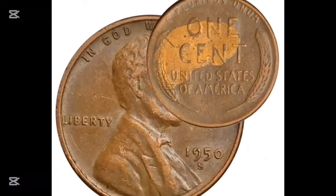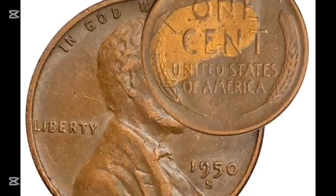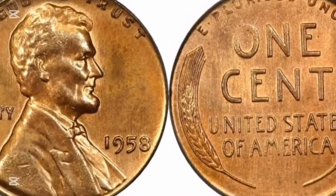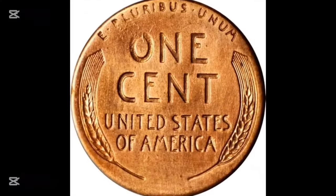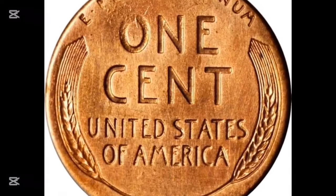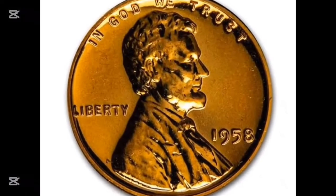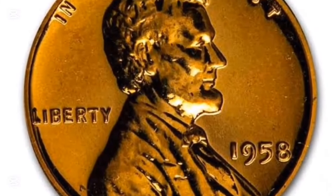A Cuban one-cent blank was unintentionally used to strike this 1958 coin. A blank simply denotes the metal blank on which the coin has been struck. You can tell because this coin weighs 2.44 grams, while it should weigh 3.11 grams. The U.S. Mint accepts a 10% tolerance in weight, meaning your coin's weight can be 10% greater or lower and still be regarded as acceptable. This coin fetched $1,110 because it was produced on a Cuban one-cent blank. Keep it safe if you have one, since its condition does matter.